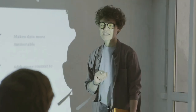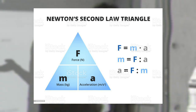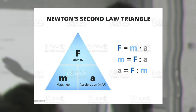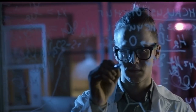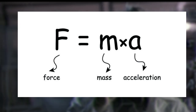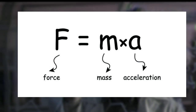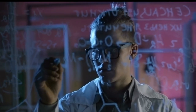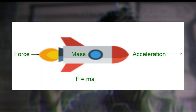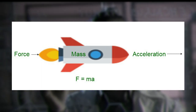Newton's second law states that the acceleration of an object is directly proportional to the net force acting upon it, and inversely proportional to its mass. This law is often expressed as the equation F = MA, where F is the force applied to an object, M is its mass, and A is the resulting acceleration. For rockets, this law helps explain how much force is needed to propel the spacecraft forward and overcome the gravitational pull of Earth.